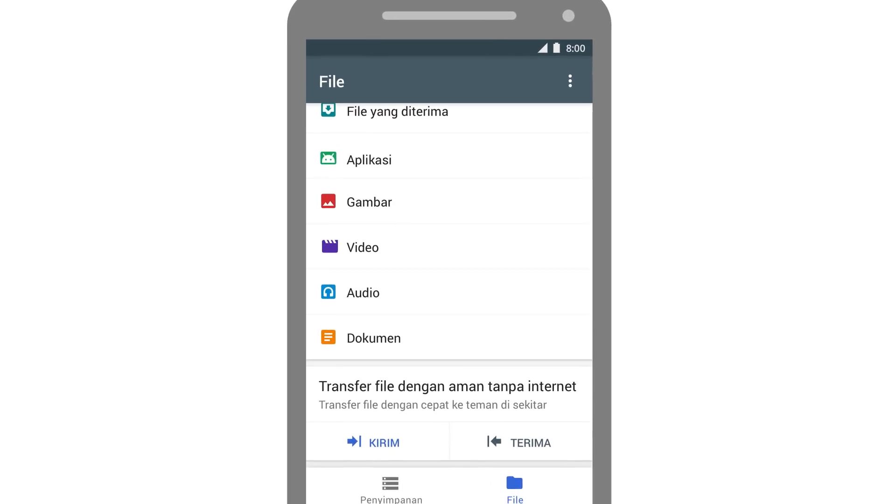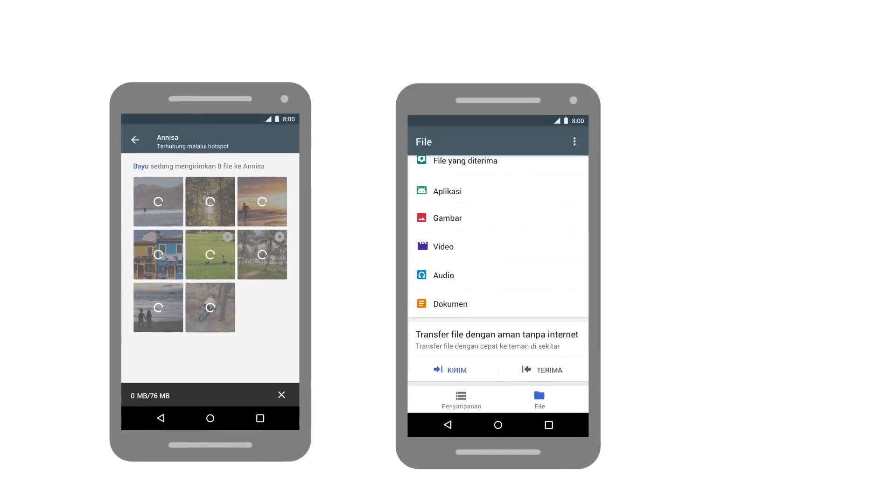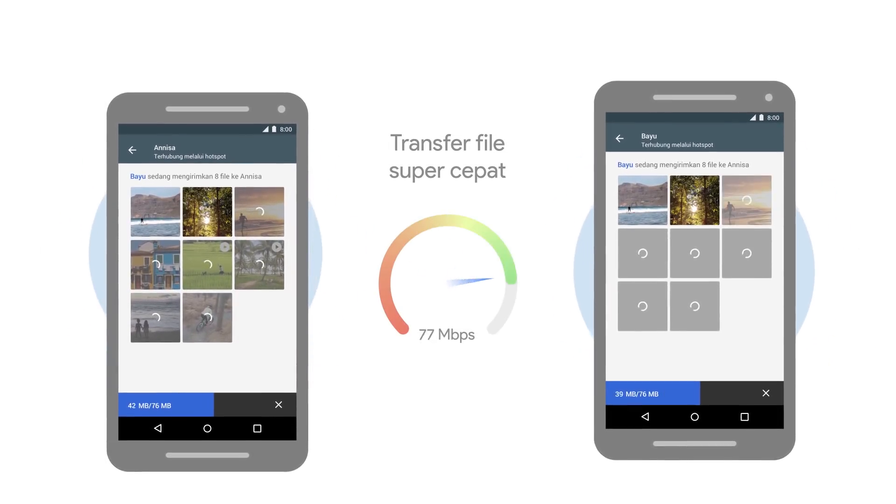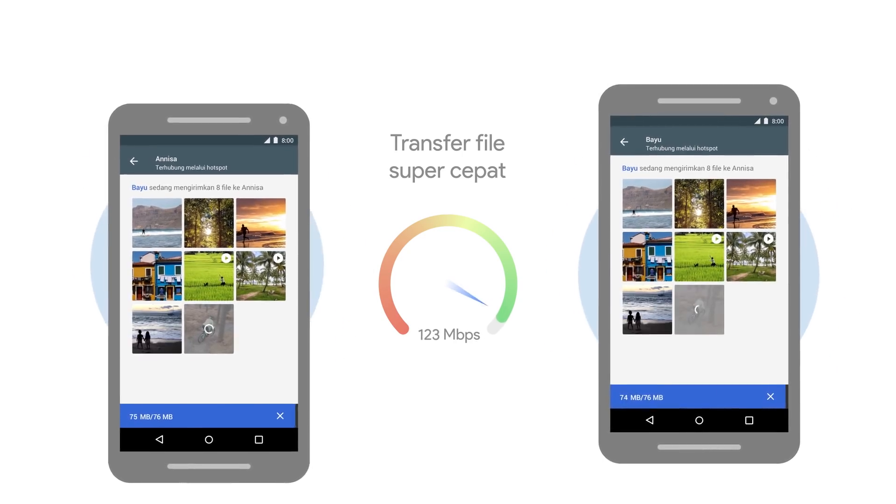And when you want to share them with friends nearby, do it right from the app without using your mobile data or worrying about security. Transfers are fully encrypted. So free up space with Files Go.